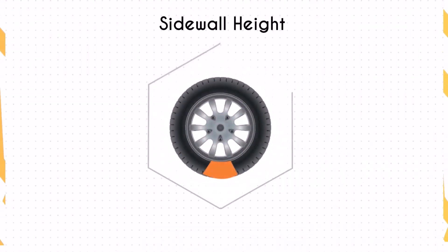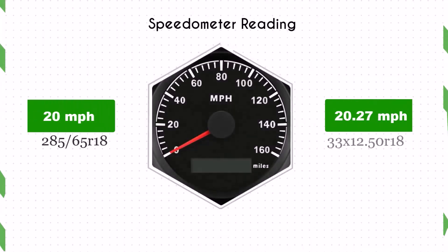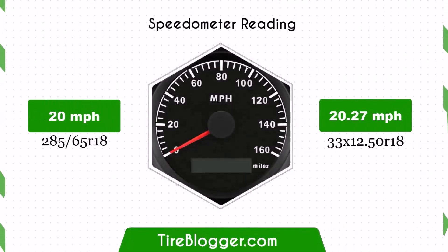The sidewall height of the 33x12.50 R18 tires is 0.22 inches taller than that of the 285/65 R18 tires. This increased sidewall height offers better impact absorption, rendering a more comfortable ride, especially on rough terrains.